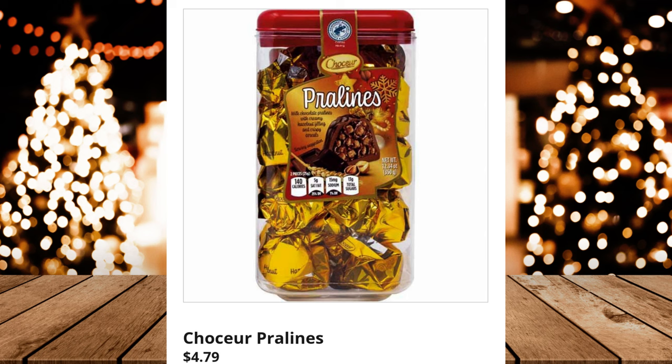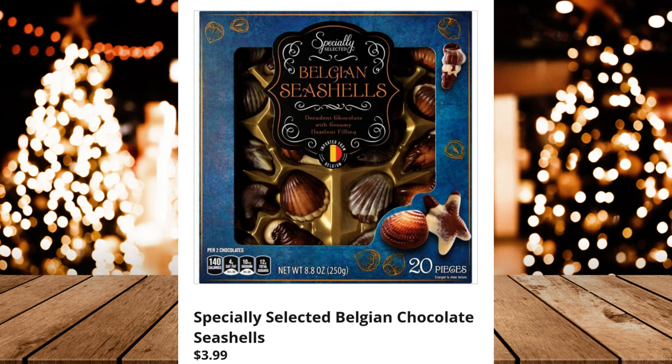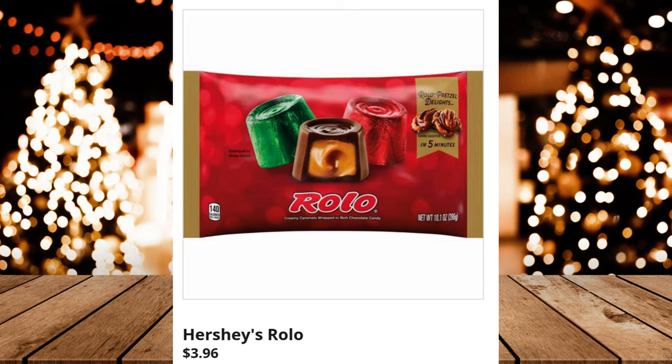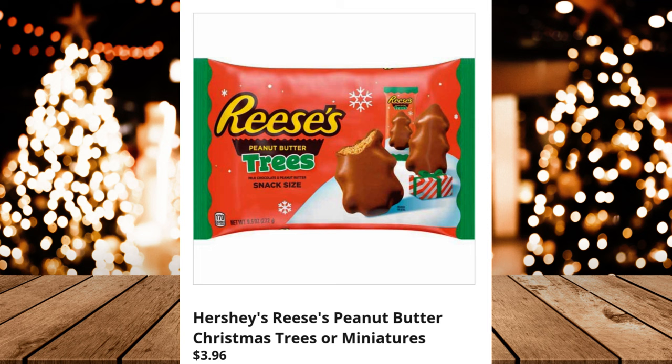Moser Roth European Chocolate Truffles, $3.99. Specially Selected Belgian Chocolate Seashells, $3.99. Moser Roth Milk, Dark, or Assorted Delice Truffles, $4.49. Hershey's Rolo, $3.96. Chaucer European Chocolate Collection, $4.99. Hershey's Reese's Peanut Butter Christmas Trees or Miniatures, $3.96.